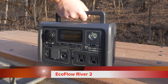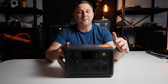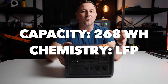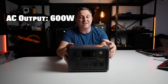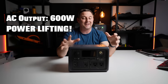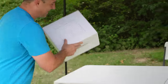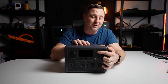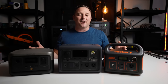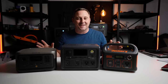The final contender is the Bluetti EB3A. It comes in with the largest battery at 268 watt hours of LFP lithium iron phosphate chemistry. It has the highest-rated AC inverter at 600 watts continuously, and with power lifting mode it can handle loads up to 1200 watts for extended periods. The EB3A has the most features of all, including wireless charging on top and a built-in flashlight. Looking at the specs side by side, I think I know which one is the best value, but I want to wait until after testing to declare a champion.